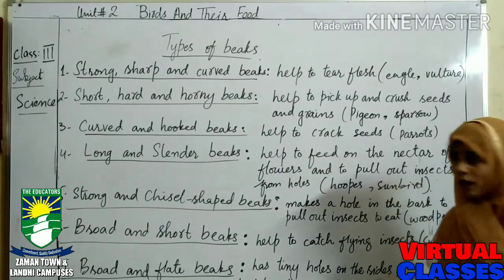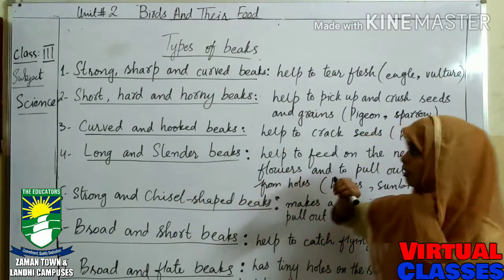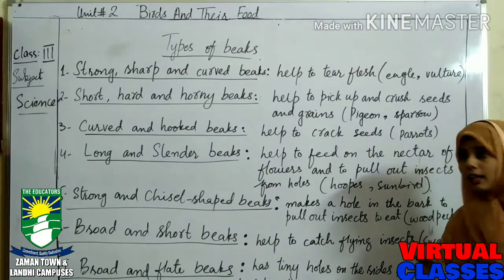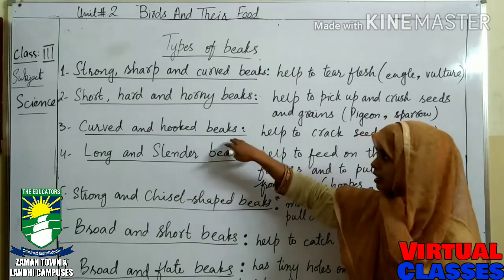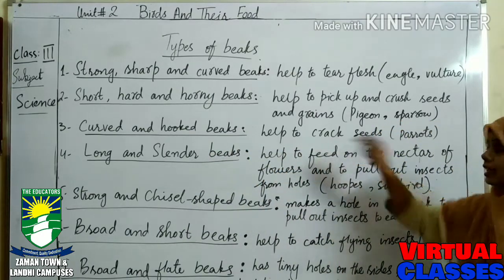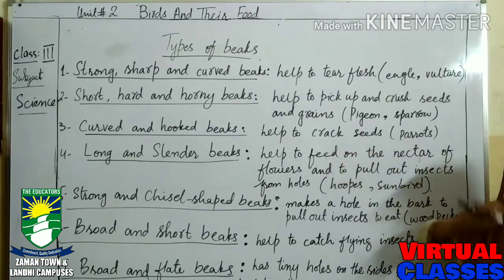The next one is curved and hooped beaks. These help to crack seeds. Mostly parrots have these types of beaks, and there are many kinds of parrots in the world. You know very well that parrots eat cracked seeds, so these beaks help them to crack seeds.